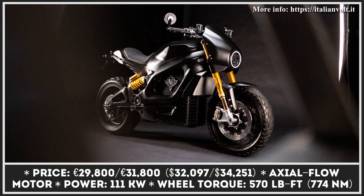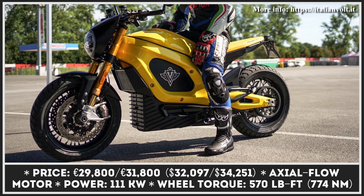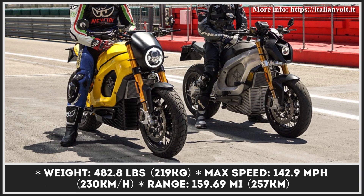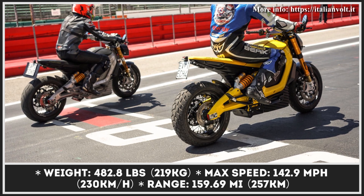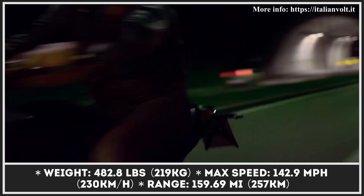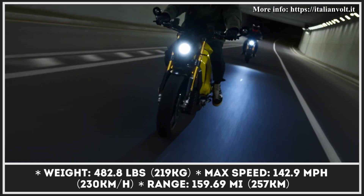The bike is offered in two variations: the one-seater Cafe Racer or the two-seater Street Fighter. Both variations are based on a single-piece aluminum frame that connects together with the aluminum swing arm, a multi-adjustable Ohlins monoshock absorber, and a 43mm Ohlins fork. The bikes are rolling on 17-inch rims with Brembo disc brakes and Pirelli Diablo III tires. The bike's electrified heart is a PMSM axial flow motor with 111 kilowatts of peak output and 570 pound-feet of wheel torque.